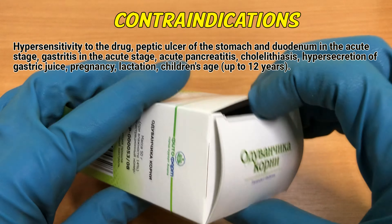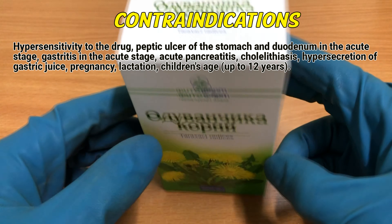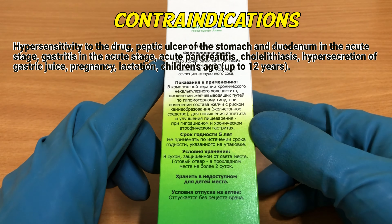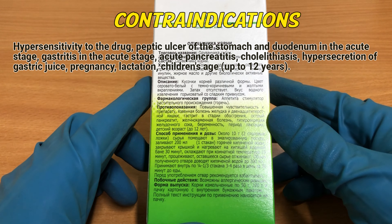Contraindications: hypersensitivity to the drug; peptic ulcer of the stomach and duodenum in the acute stage; gastritis in the acute stage; acute pancreatitis; cholecystitis; hypersecretion of gastric juice; pregnancy; lactation; children under 12 years of age.